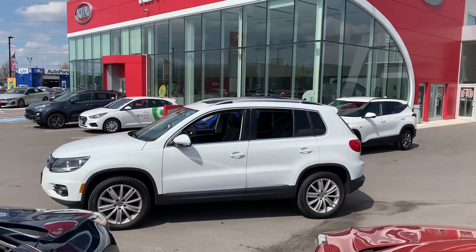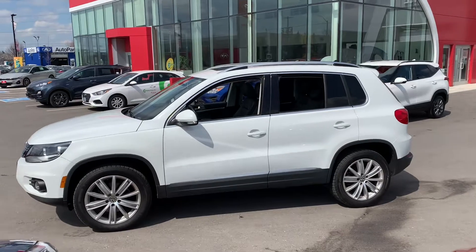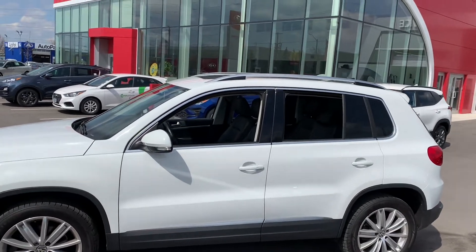Good afternoon, Leah. My name is Cameron and we've been emailing back and forth about our 2017 Volkswagen Tiguan.